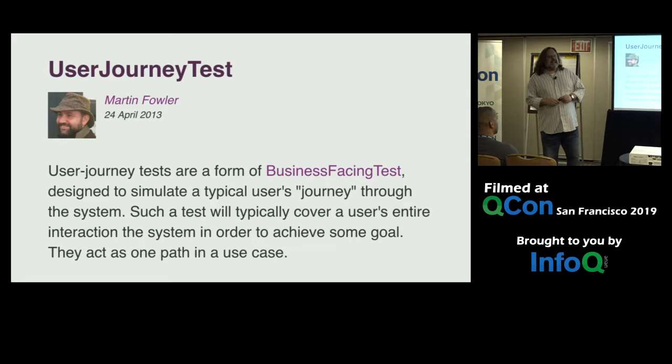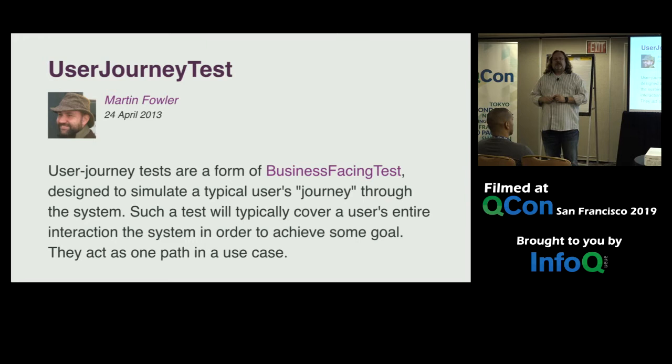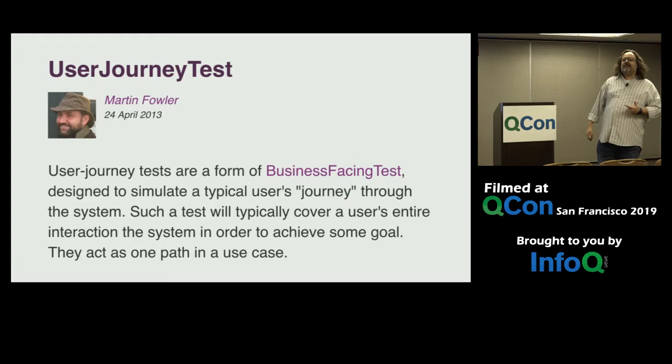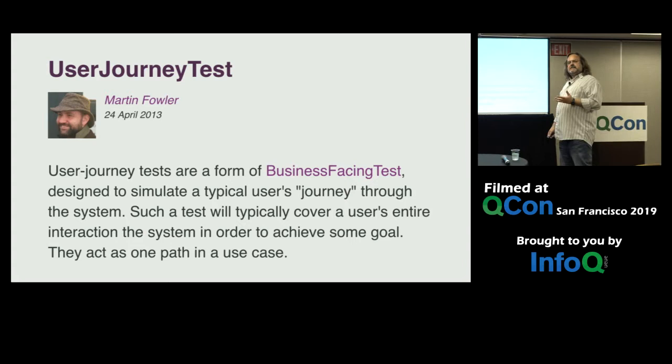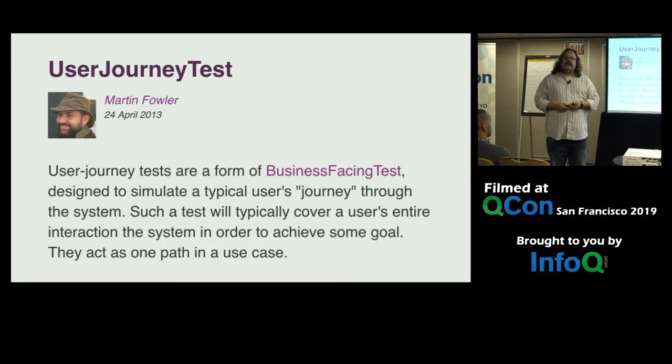Some background and then live code. This idea of user journey testing — Martin Fowler is our chief scientist at ThoughtWorks. He's really good at defining things and coming up with terms to describe the common things that we do. We like calling that a ubiquitous language. When we talk about acceptance testing, the idea is we want the users to accept this code that we've done. We've already written all of our unit tests, right? You all have 100% code coverage?